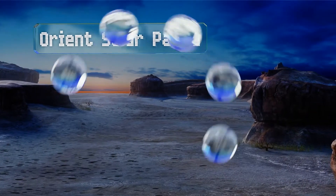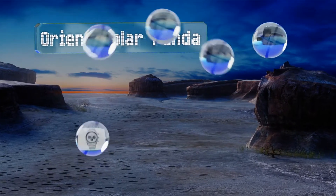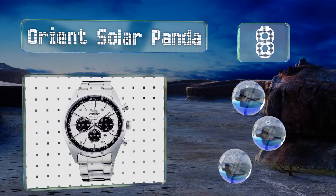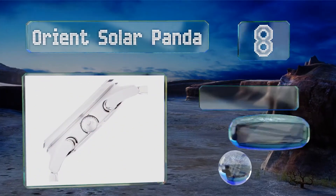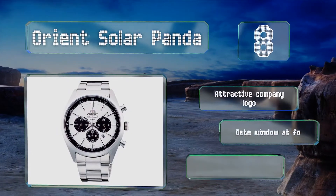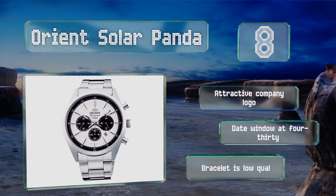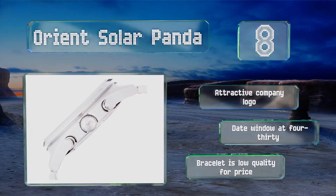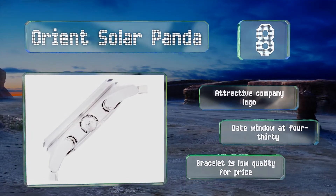Coming in at number 8 on our list, meant as something of an homage to the Rolex Daytona, the Orient Solar Panda is a capable chronograph from a reliable company. It's a comfortable option even when worn with long sleeves, with a case thickness of just over 11 millimeters. It sports an attractive company logo and a date window at 4:30. However, the bracelet is low quality for the price.